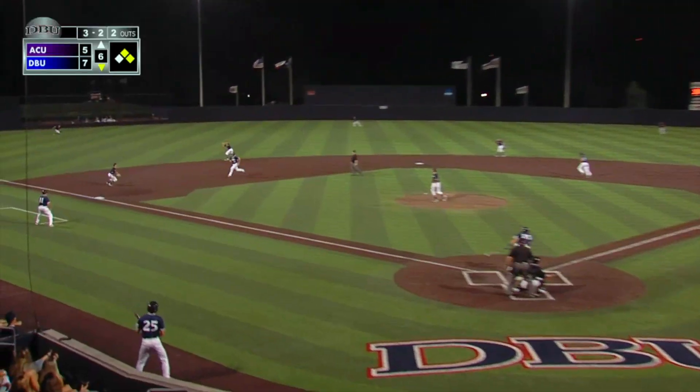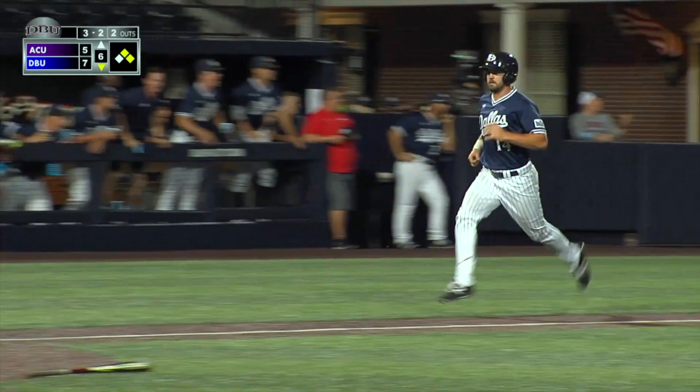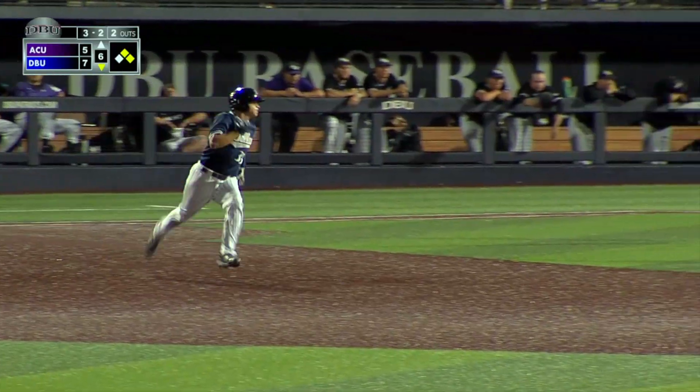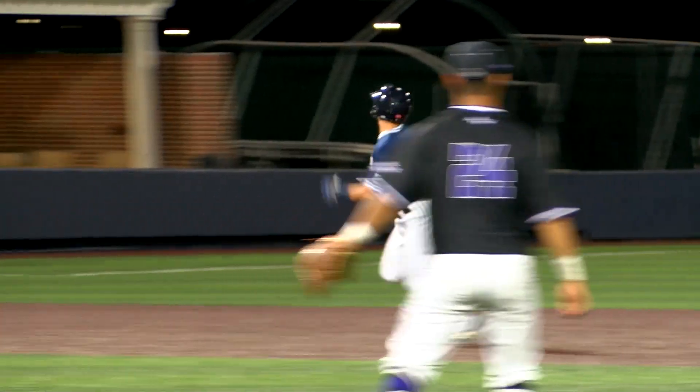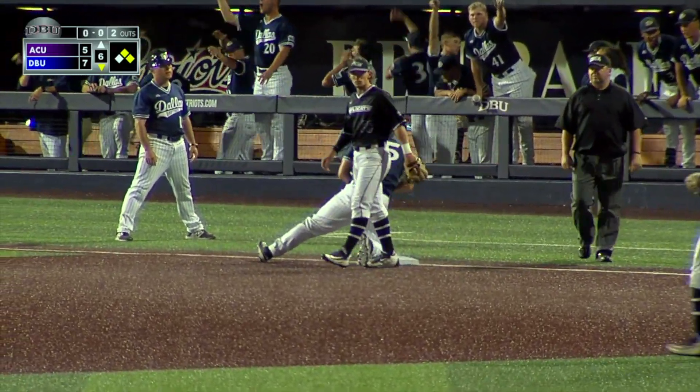3-2 pitch, runners go, line drive, left field, base hit. Granberg's going to come in and score. Now the ball gets past Marcus in left and all the way to the wall. Deuce will score. Millard turns second, on his way to third. The throw will be cut off. Millard is in there with a head-first dive.